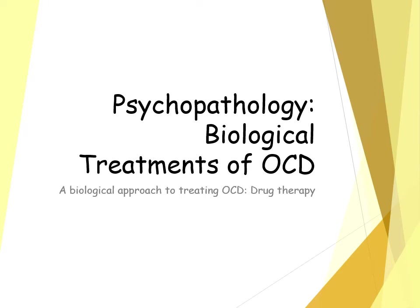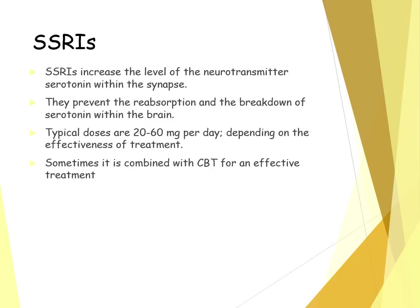Biological treatments of OCD. The specification requires you to know in particular drug therapy, which is the method of using medication to treat OCD. We're going to look at in particular SSRIs.